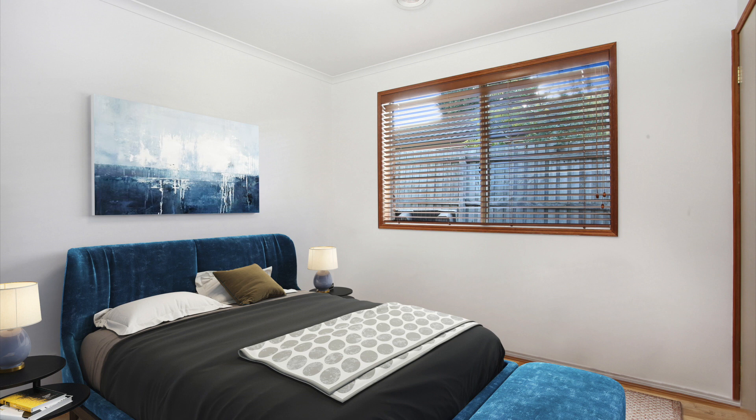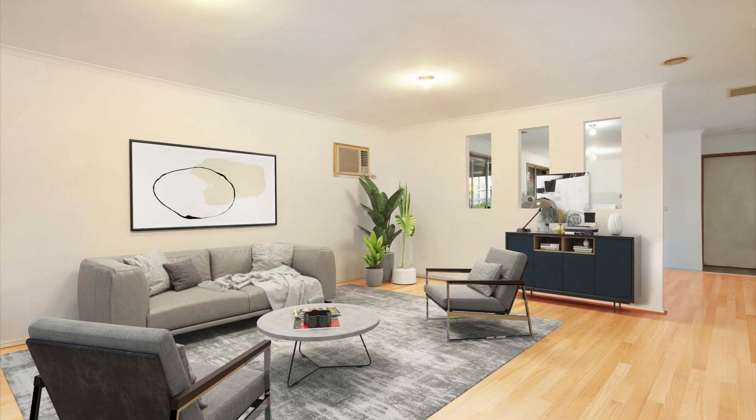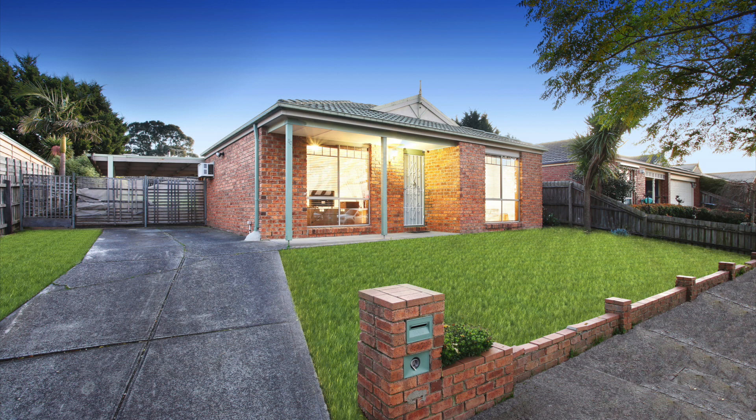This property offers three bedrooms, main with walk-in robe and a two-way bathroom, lounge dining room, kitchen meals area family room, laundry, toilet and undercover entertainment area, all on a 556 square meter allotment of land.